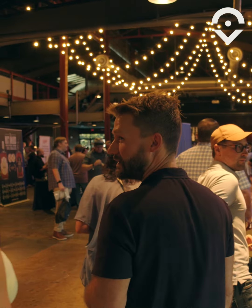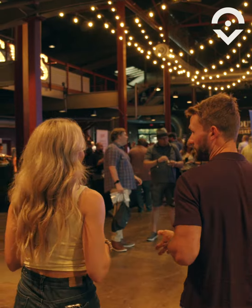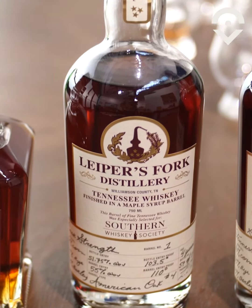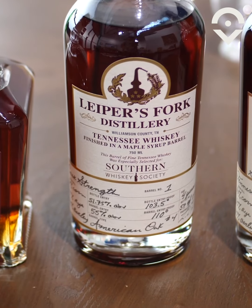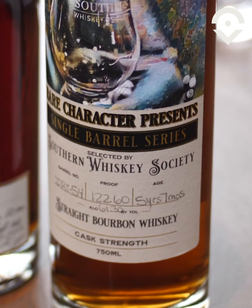Bourbon 101 with Brandon — here we go, because I don't know what I'm doing. So proof is how much of the whiskey is alcohol. It's always 50% of what it says, so if a bottle is 100 proof, that's 50% alcohol.